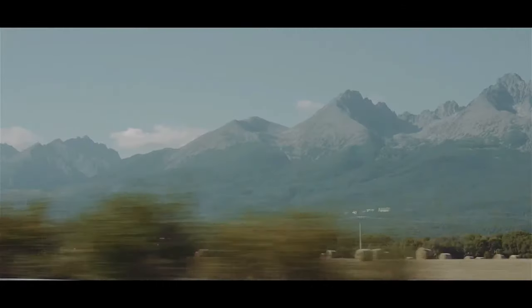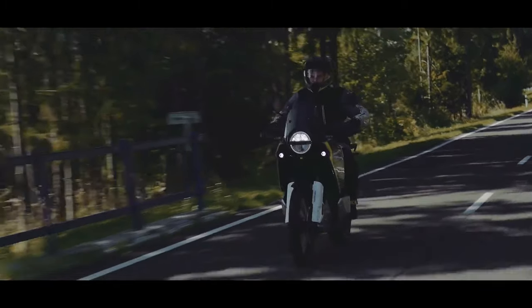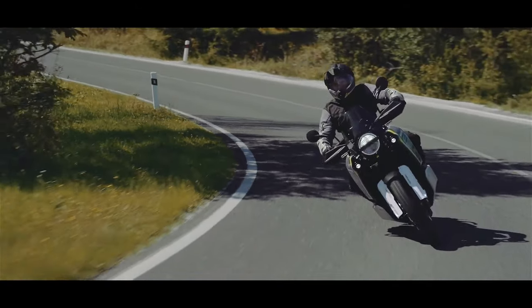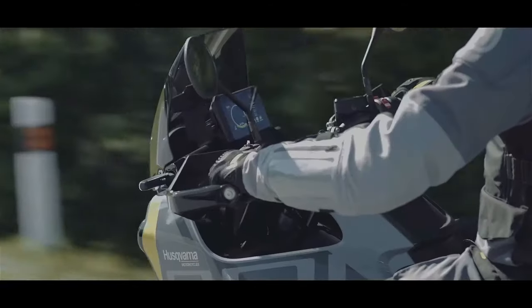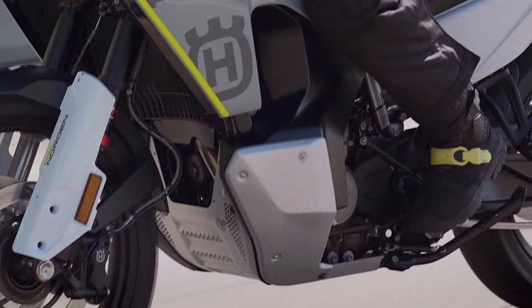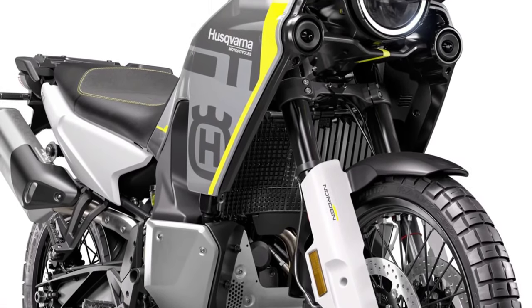The KTM platform is in full view here with a light steel trellis frame, adjustable WP Apex suspension at both ends, and Bosch cornering ABS — all back unchanged — along with a power-assist slipper clutch and three standard selectable ride modes. Explorer mode is offered as an option. The bike still rolls on Pirelli Scorpion Rally STR tires and delivers comfort and style in a less racy take on adventure touring.